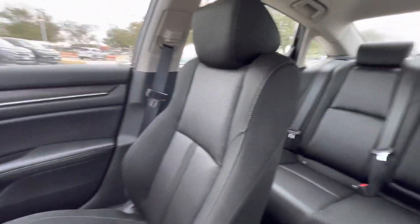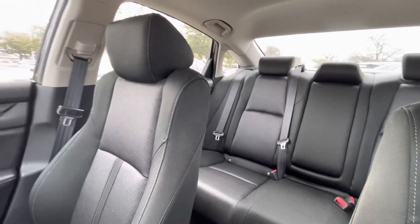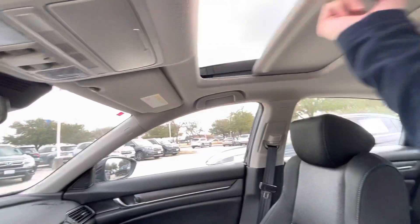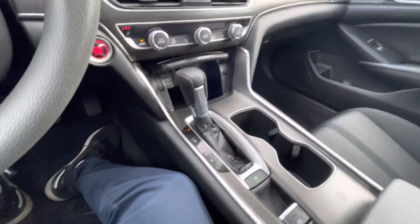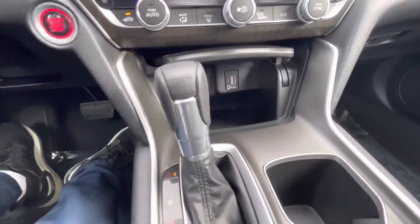Let's go ahead and take a look at the back. Plenty of back room space here. And of course, the EX is equipped with the moon roof here. We've got some ports down there.